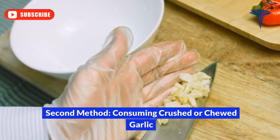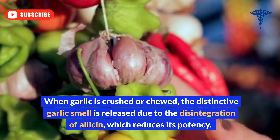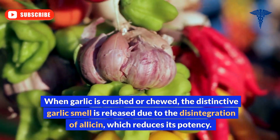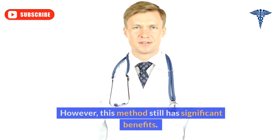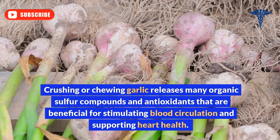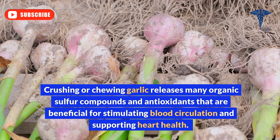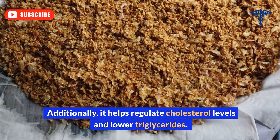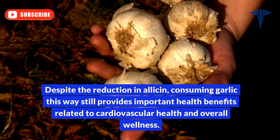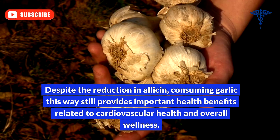The second method is consuming crushed or chewed garlic. When garlic is crushed or chewed, the distinctive garlic smell is released due to the disintegration of allicin, which reduces its potency. However, this method still has significant benefits. Crushing or chewing garlic releases many organic sulfur compounds and antioxidants that are beneficial for stimulating blood circulation and supporting heart health. Additionally, it helps regulate cholesterol levels and lower triglycerides. Despite the reduction in allicin, consuming garlic this way still provides important health benefits related to cardiovascular health and overall wellness.